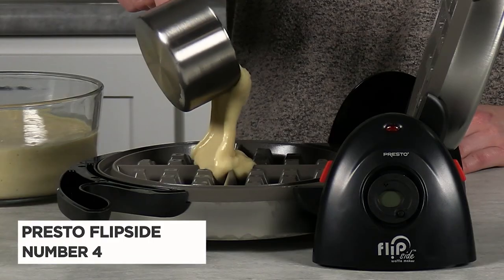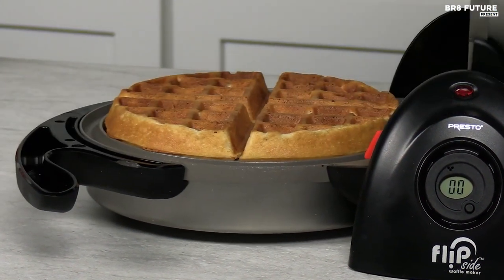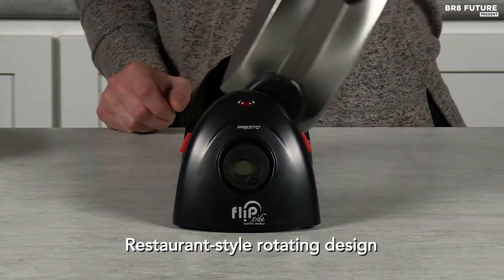Number 4: Presto Flipside. Are you tired of constantly having to oil your waffle maker to prevent sticking? Say goodbye to that hassle with the Presto Flipside Belgian Waffle Maker with Ceramic Finish.